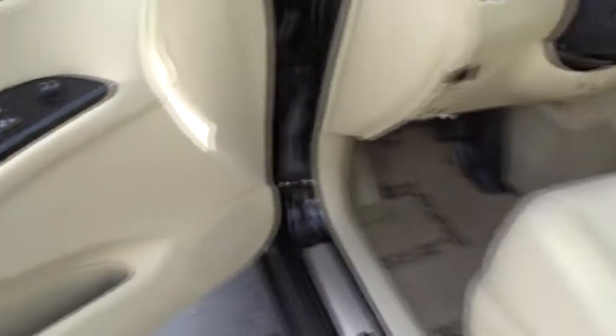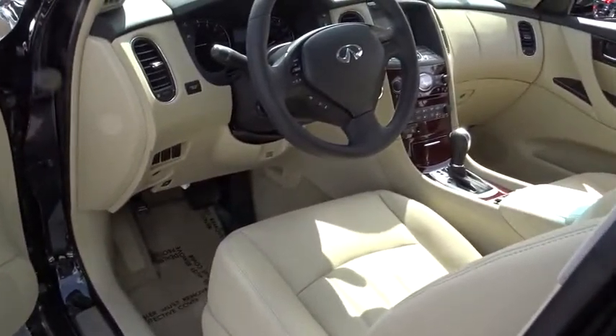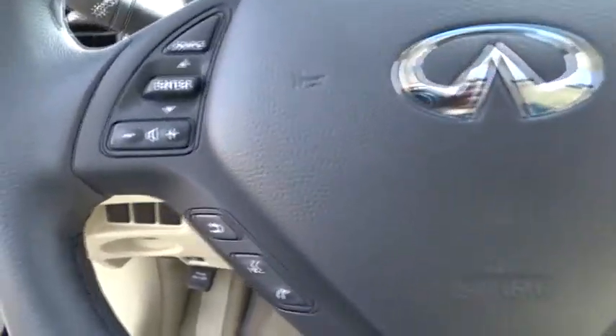Heated front seats, fog lights, power windows, rear window defroster, security system, trip computer, brake assist, remote keyless entry.